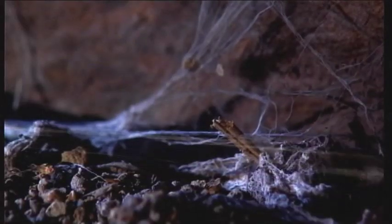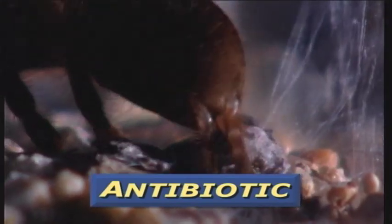Tarantulas don't spin webs, but they do use silk — they produce four different kinds of silk strands. This silk is a natural antibiotic, and it keeps their underground burrows perfectly clean. They use it to line and strengthen their burrows.